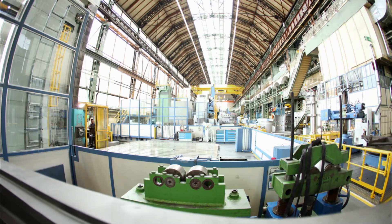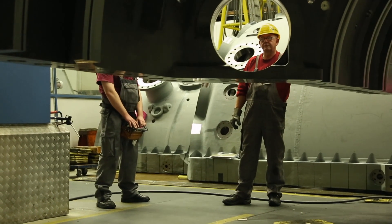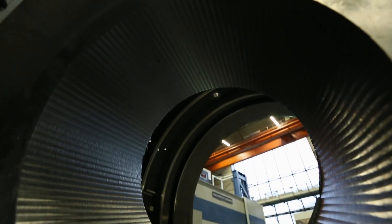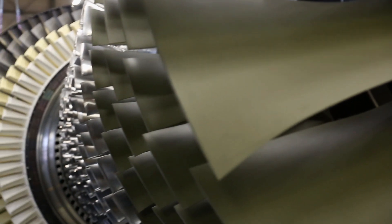It takes over a year to produce this monster turbine. First of all, you have to manufacture the casing — solid cast steel, several centimeters thick, each component weighing tons. Developed to withstand enormous forces and incredible temperatures.